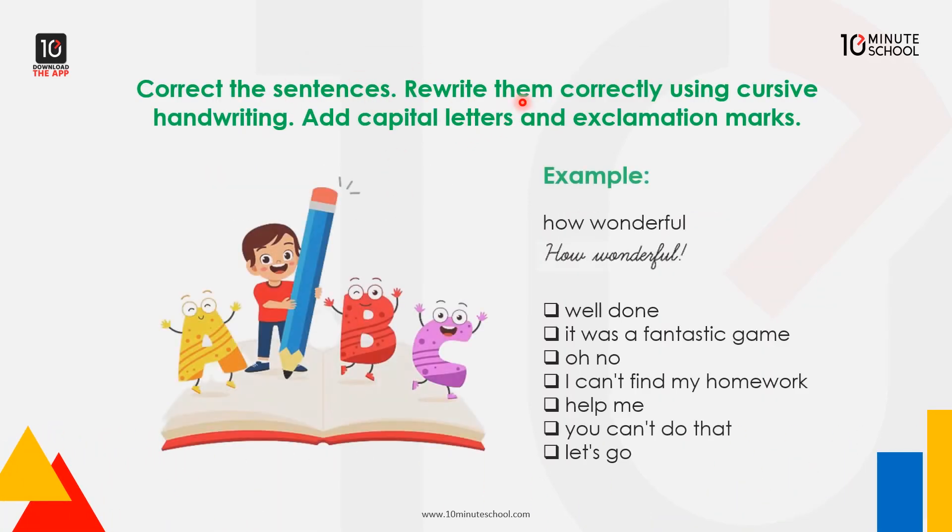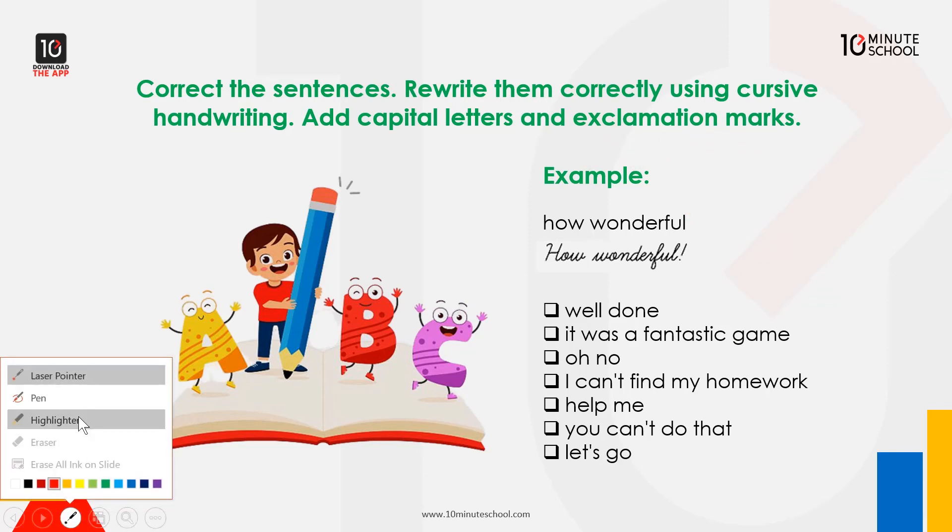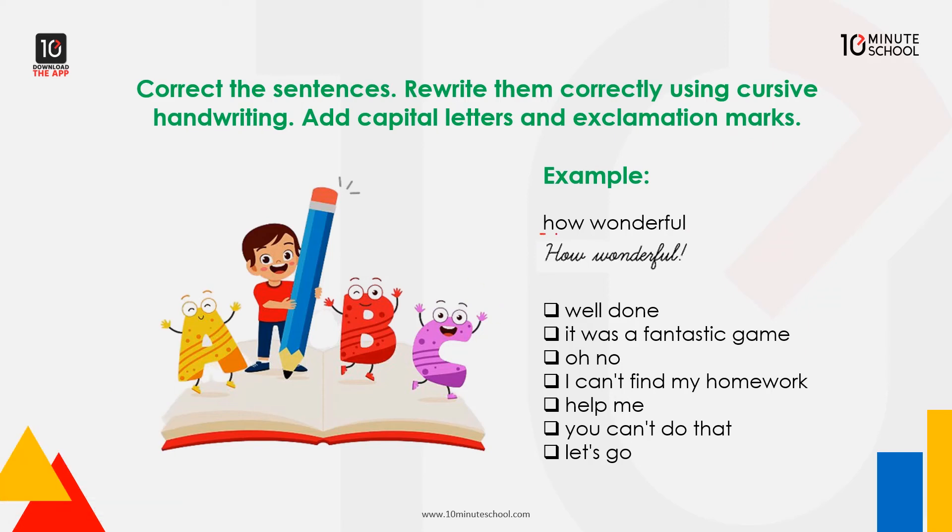Now let's correct some sentences — rewrite them correctly using cursive handwriting. Add capital letters and exclamation marks. For example: 'how wonderful' becomes 'How wonderful!' And 'it was a fantastic game' becomes 'It was a fantastic game!' We'll practice writing these with capital letters and exclamation marks in cursive.